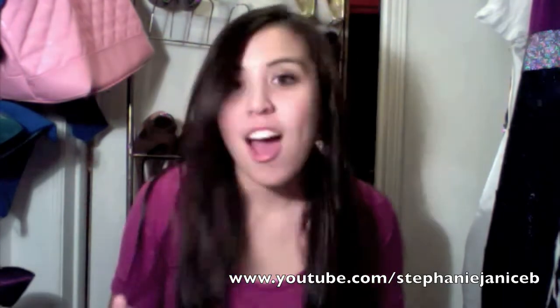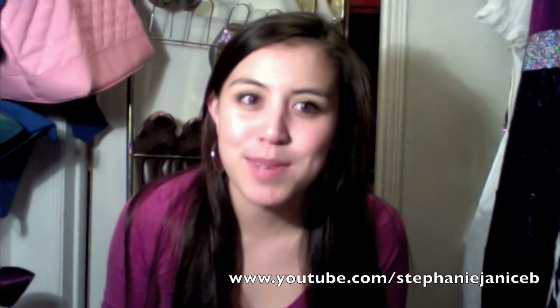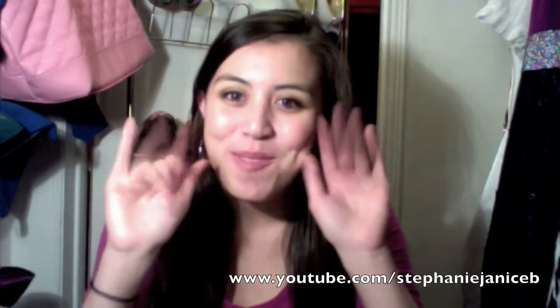I hope you guys are having a great New Year! It's probably going to be around January 10th or so when I post this, but thank you guys for watching — bye bye!